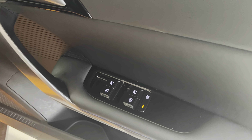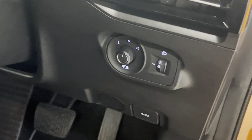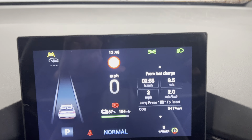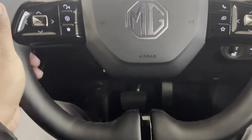All four automatic mirrors, locking system there. You do have an electric driver's side seat — it's heated, and the steering wheel is heated as well. The car is showing 5,474 miles.